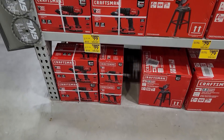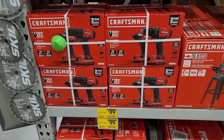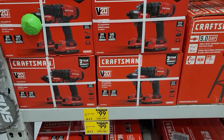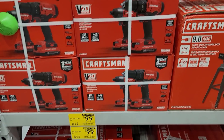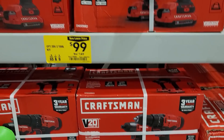More yellow tags here at Lowe's — $99 for this dual V20 Craftsman drill set with a three-year warranty. Check it out, guys — can't go wrong with that if you're a DIYer, not bad at all.